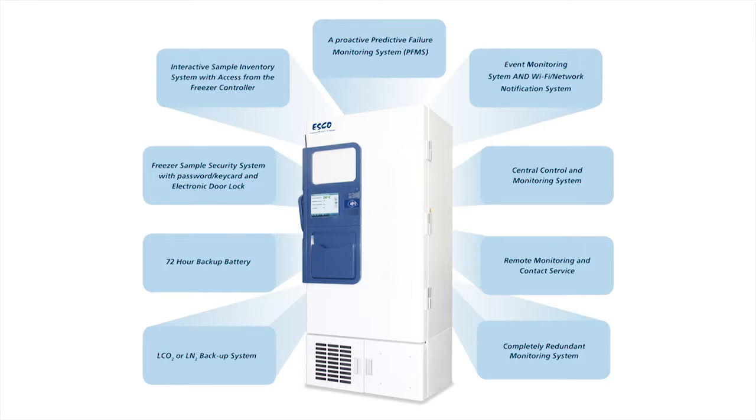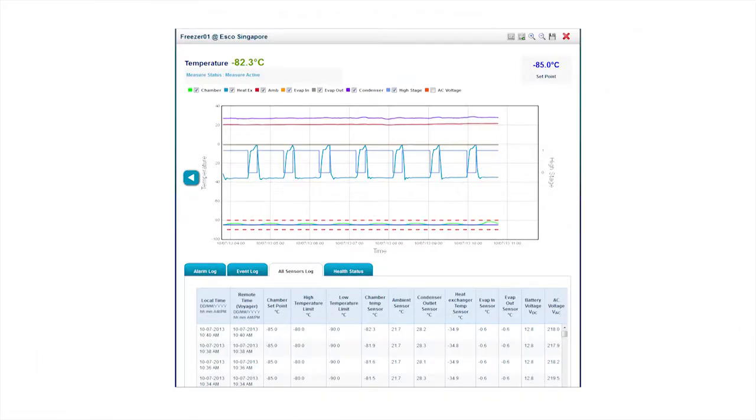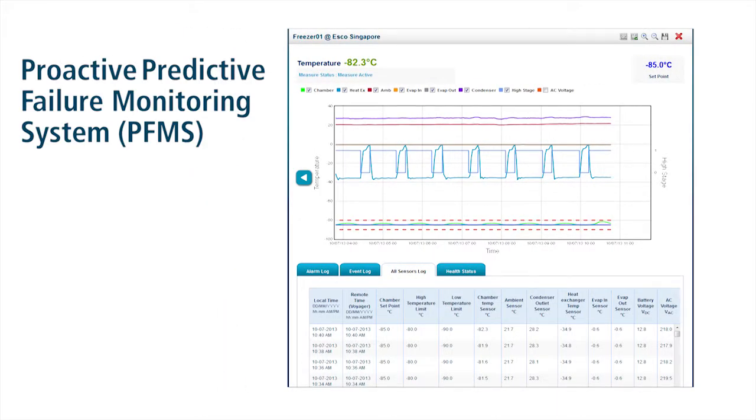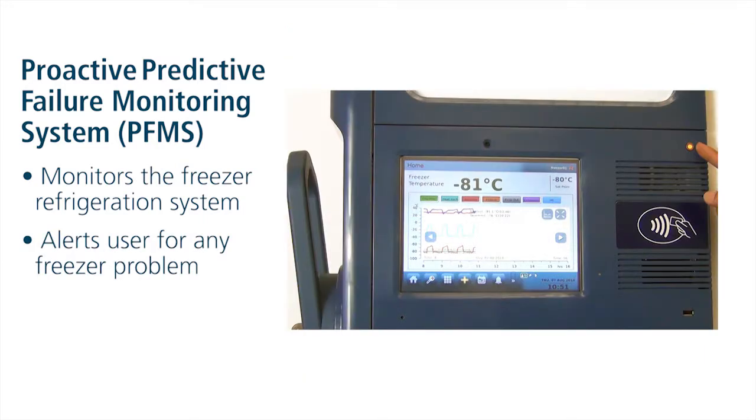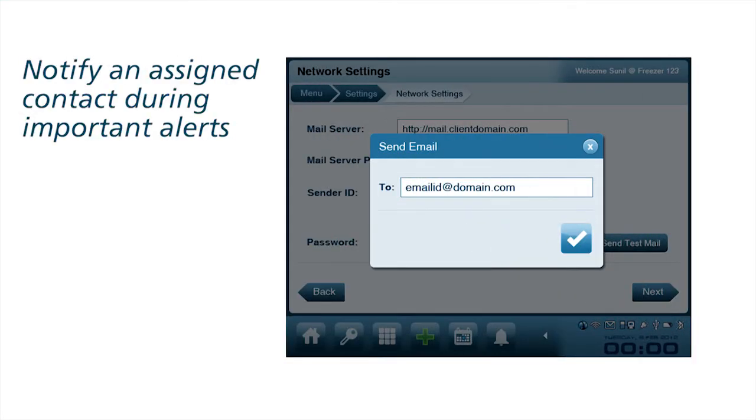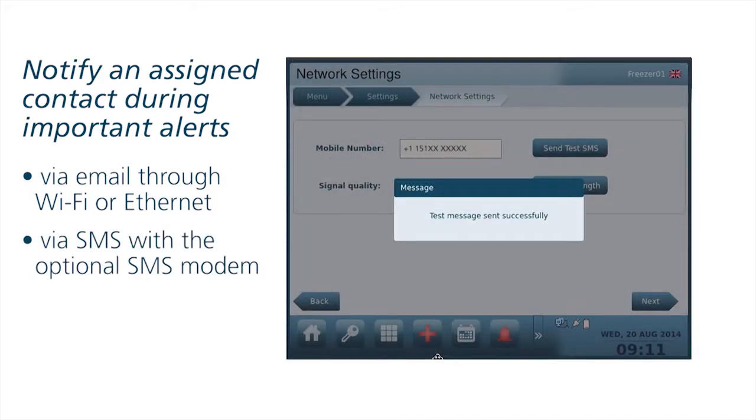The key elements of a true sample protection system consist of a Proactive Predictive Failure Monitoring System or PFMS. ESCO's revolutionary Predictive Failure Monitoring System knows how your freezer is supposed to perform by carefully monitoring the freezer's refrigeration system internals. The PFMS can alert users to many freezer problems while the freezer can still maintain the set temperature to protect your samples. If an alert is necessary, the freezer can notify an assigned contact by email via Wi-Fi or Ethernet, or by SMS messaging with an optional SMS module.